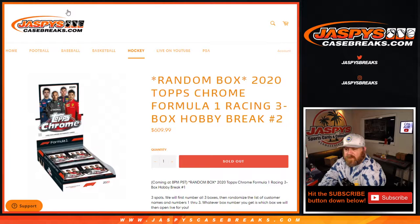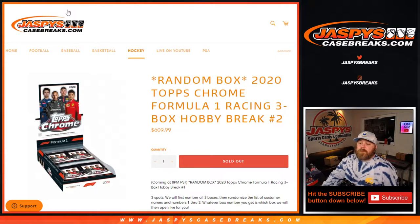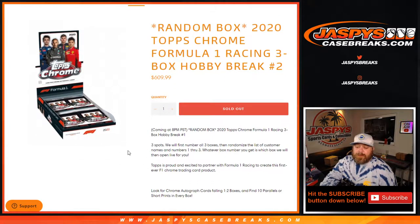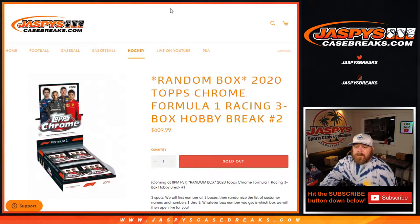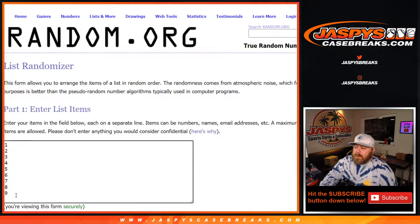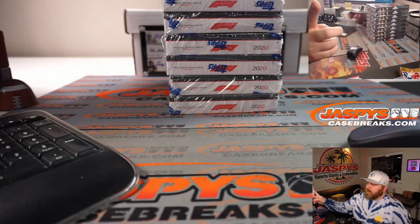Hi everyone, Sean with JaspysCaseBreaks.com here doing 2020 Topps Chrome Formula One Racing 3 Box Hobby Break number two, where all cards ship and each person gets a single box from the case. We've already done one three-box break, so now we've got nine boxes left.